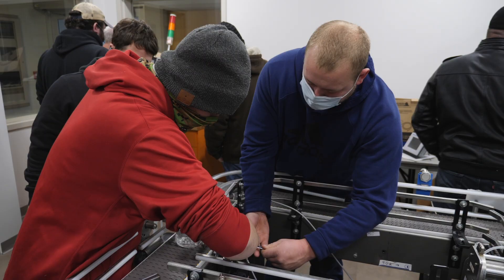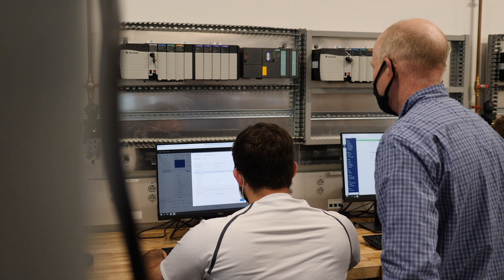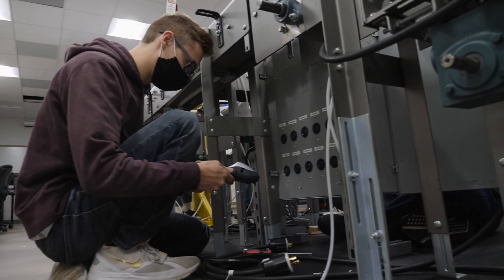Industry was telling us that they liked what our students were doing. They were looking for more because of the growth of automation in industry, so we really looked at what we already had and how we could expand on that. When you're expanding the program, you need to expand the space, and now that it's done — I thought it was really big, but now you put stuff in there and I'm like, I don't know if it's big enough.